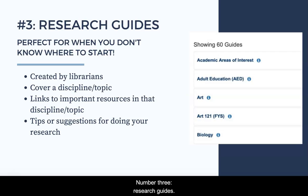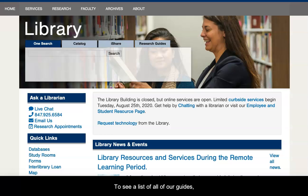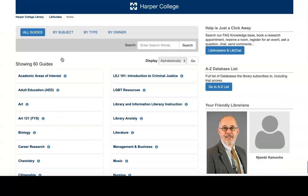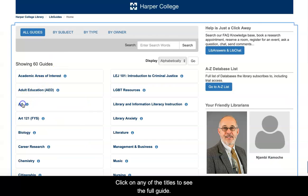Number three: research guides. If you don't even know where to begin, a research guide might help. Research guides are web pages created by librarians to share the most important resources and search tips for specific disciplines. You can find guides about art, nursing, history, chemistry, and much more. To see a list of all of our guides, start on the library homepage and hover over the word research, then select research guides. Click on any of the titles to see the full guide.